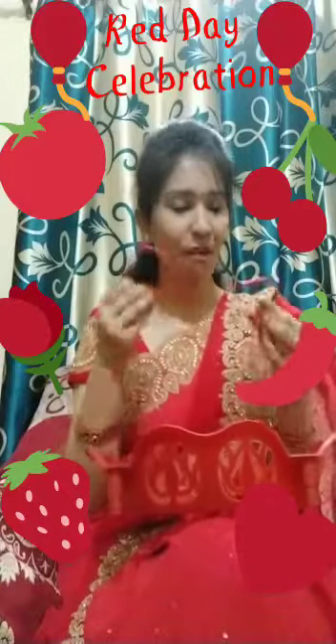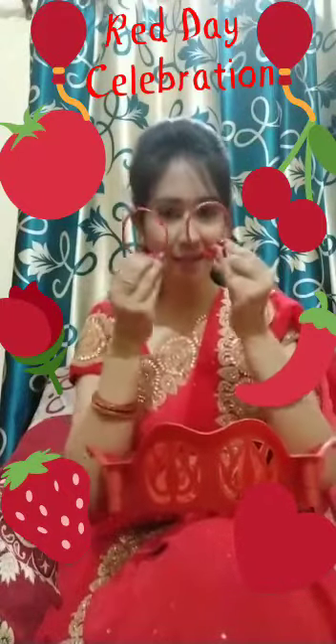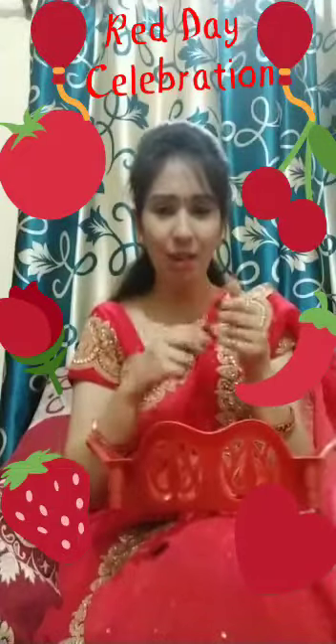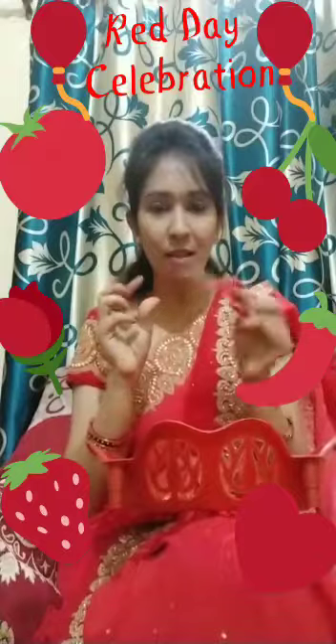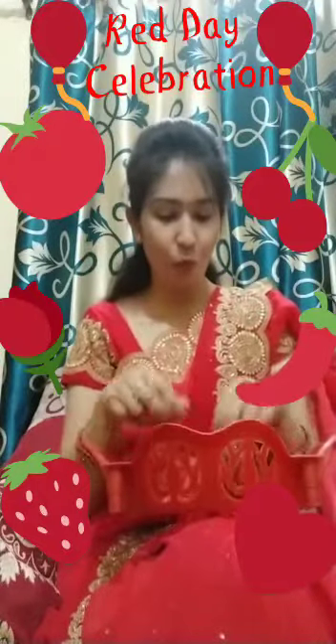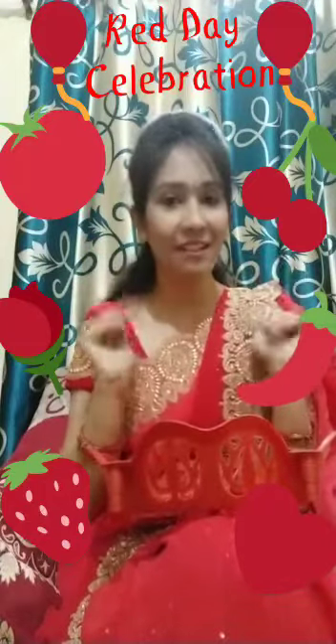Oh wow! My bangles is also red, right kids? Here it is. What is this? This is called Caesar. My Caesar is also red. Oh, my hairband is also red. So many things I have red in color, right kids?